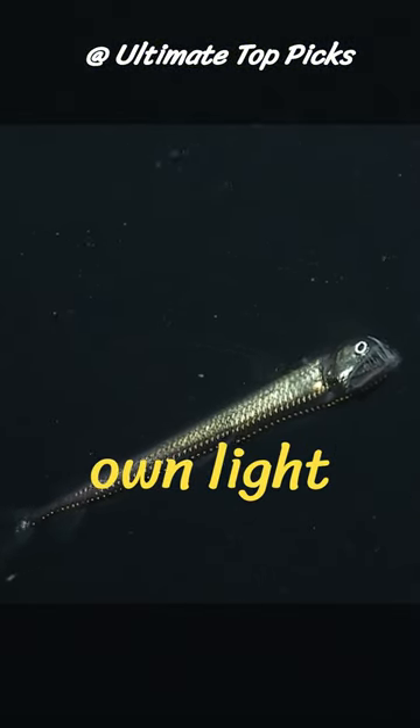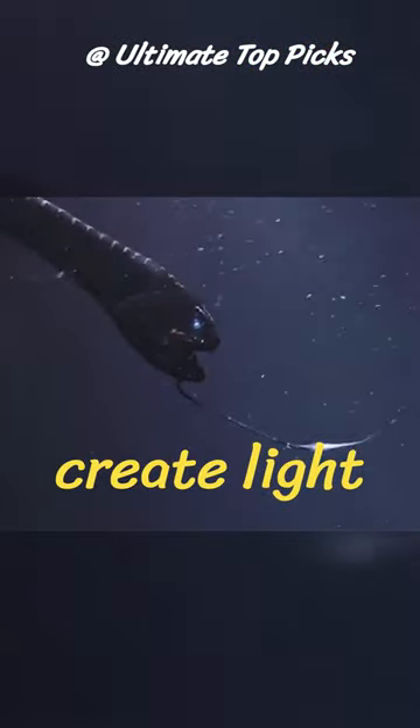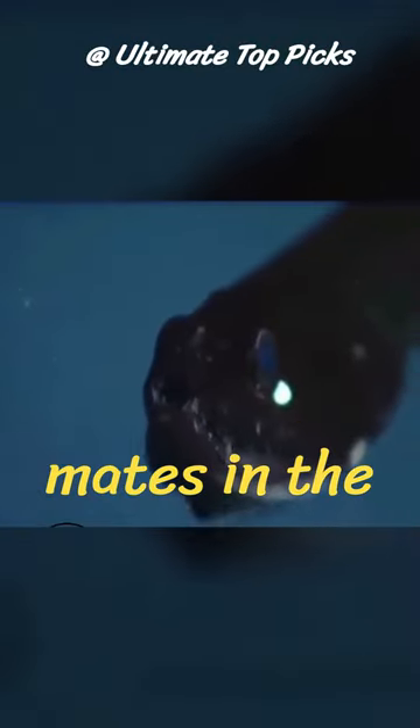Dragonfish can produce their own light using specialized organs known as photophores. This ability allows them to create light displays, attracting prey and potential mates in the black depths.